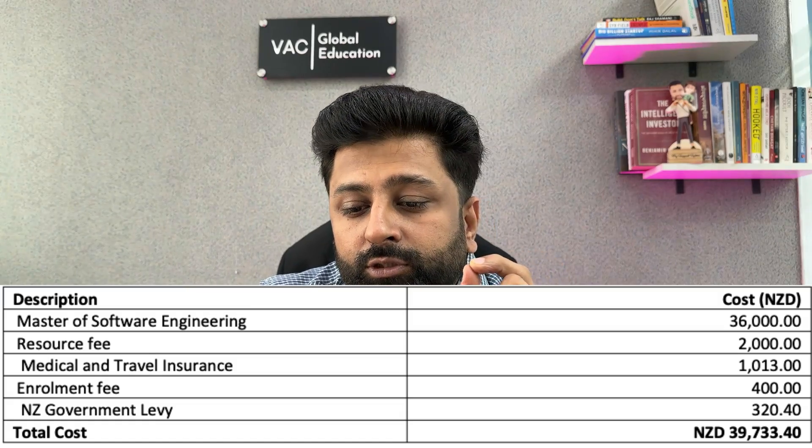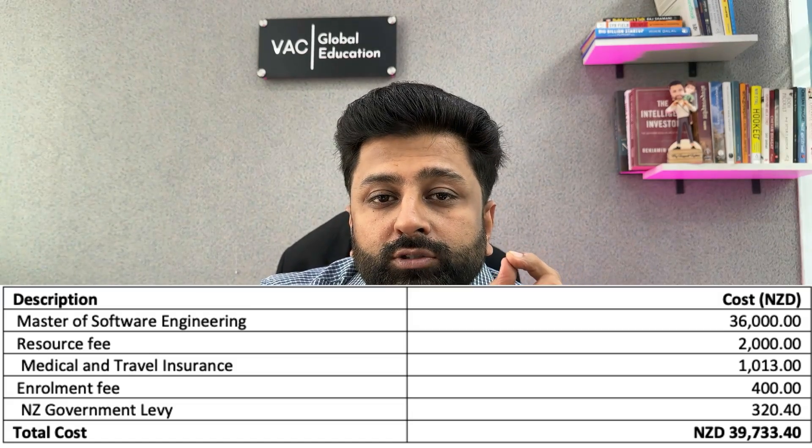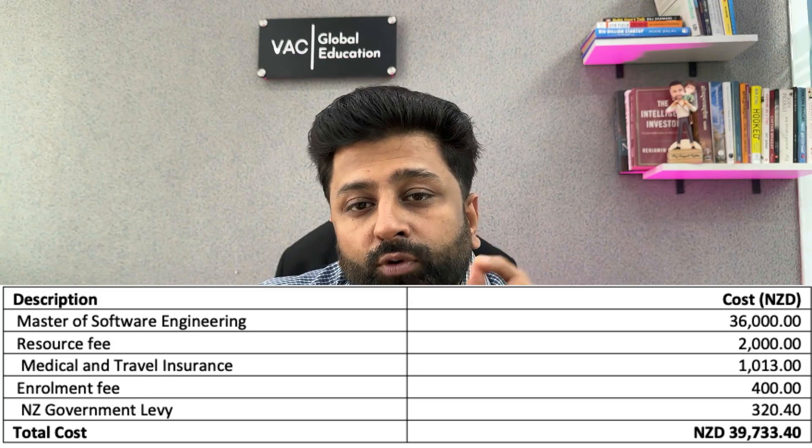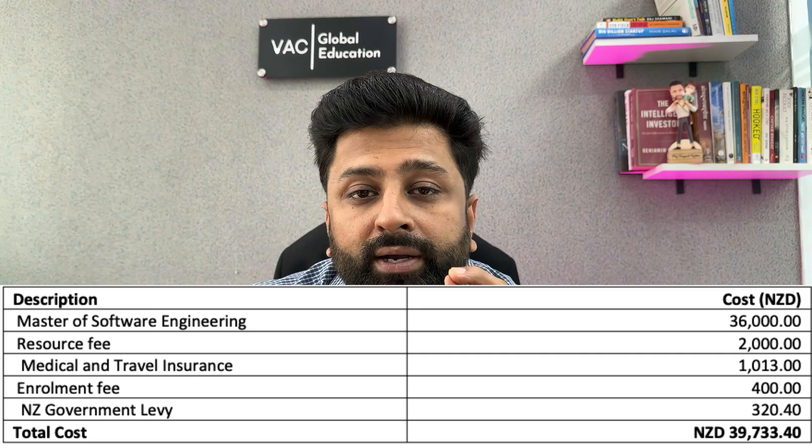Since this course is only one year, you need to show funds for living expenses for only one year, which is 20,000 New Zealand dollars. So 27,000 plus 20,000 in living expenses makes 47,000. Apart from that, resource fees are 2,000, medical and travel insurance is 1,013 dollars, enrollment fees are 400 dollars, and the NZ government levy fee is 320 dollars.